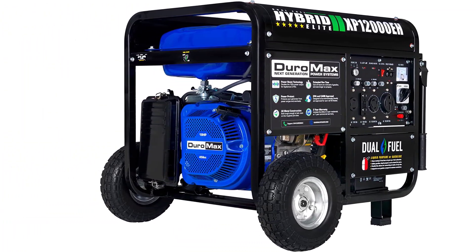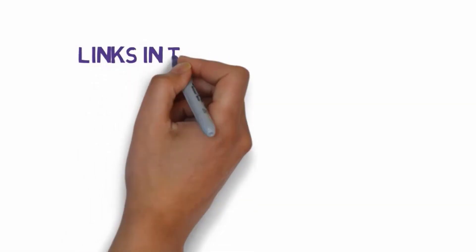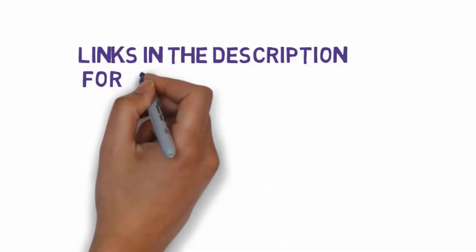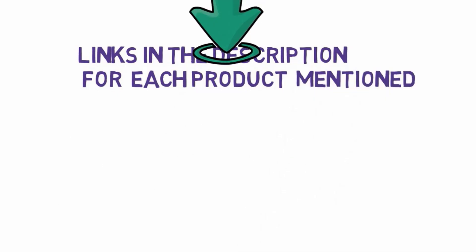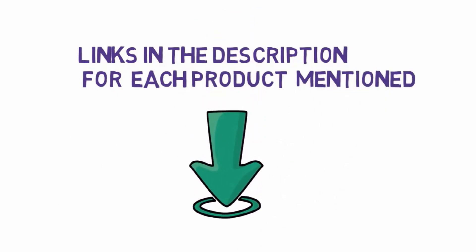Are you looking for the best portable generator? In this video, we will look at some of the best portable generators on the market. We have included links in the description, so make sure you check those out to see which one is in your budget range.